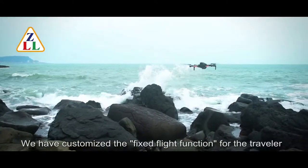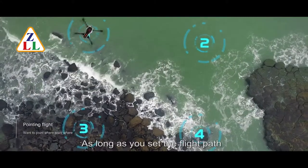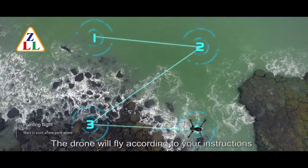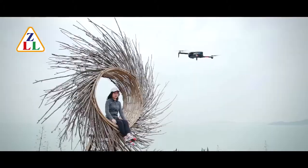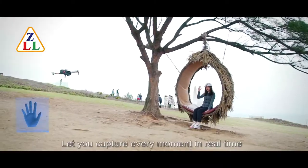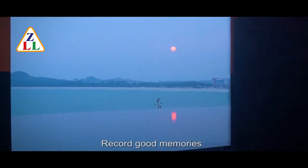We have customized the fixed flight function for the traveler. As long as you set the flight path, the drone will fly according to your instructions. Gesture photography and gesture recording function let you capture every moment in real time and record good memories.